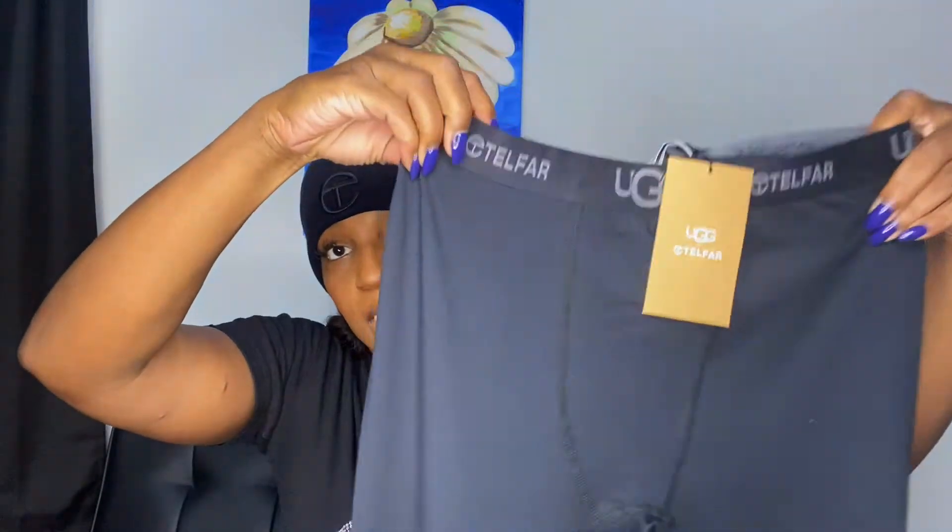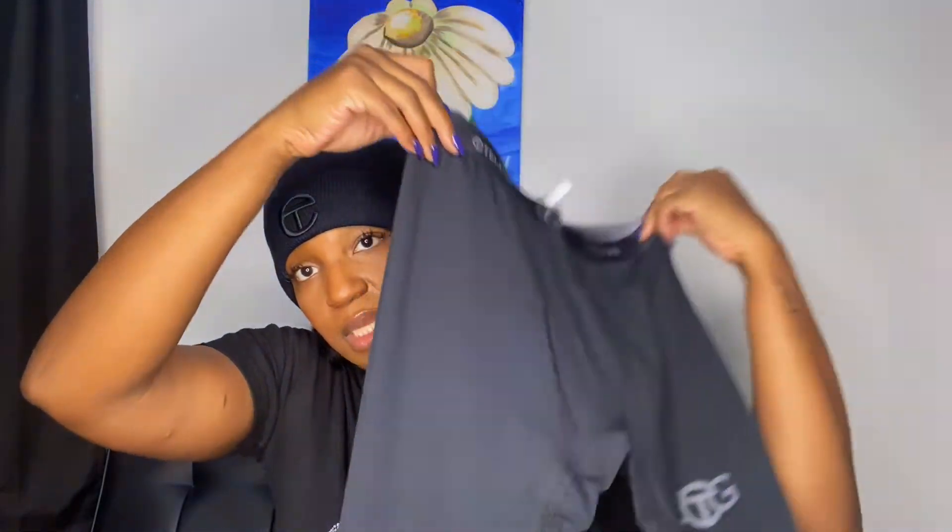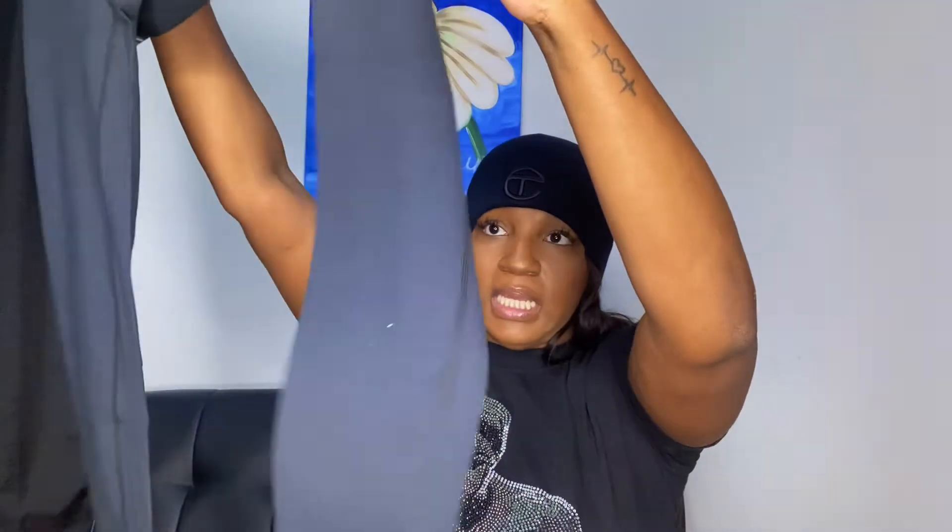Something I got that is definitely part of the UGG collection are some leggings. They just have the Telfar and UGG logo in the front, another UGG logo on the back with the Telfar logo in the middle — plain black leggings. I can never have enough leggings.